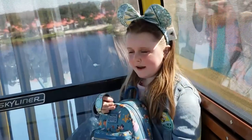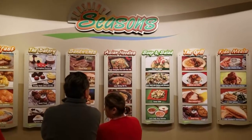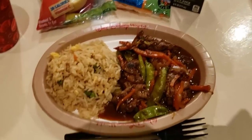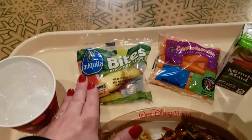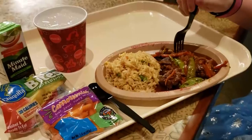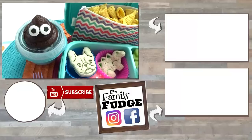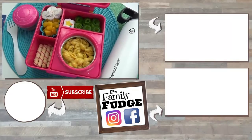At Epcot, Mackenzie picked out her lunch at a restaurant called Sunshine Seasons, known for having lots of fresh, healthier options. She picked the kids' meal of Mongolian beef, which came with fried rice, lots of sauce and vegetables. She also got to pick a few sides — grapes and carrots — and chose chocolate milk for her drink. Overall she really liked the lunch, though I tried some and it was kind of on the spicier side, so I was pretty shocked that she liked it. Overall it was a super fun day and I was very thankful to spend some one-on-one time with Mackenzie. She's definitely my helper as the oldest kid, but I can't believe she's 10 years old. Thank you so much for watching — if you enjoyed this video don't forget to give it a big thumbs up and hit that subscribe button if you're new!